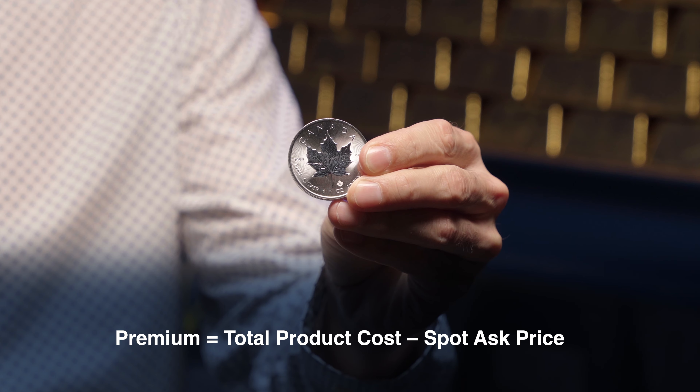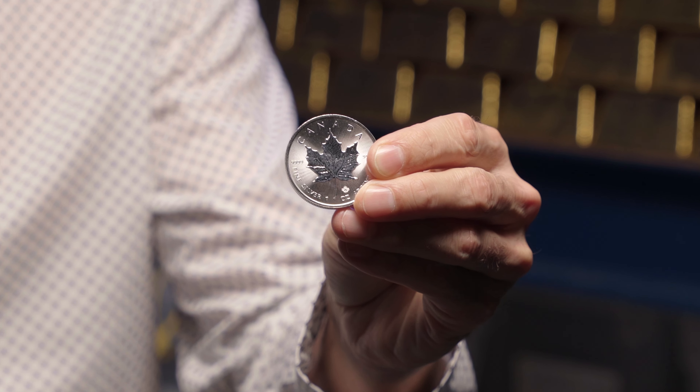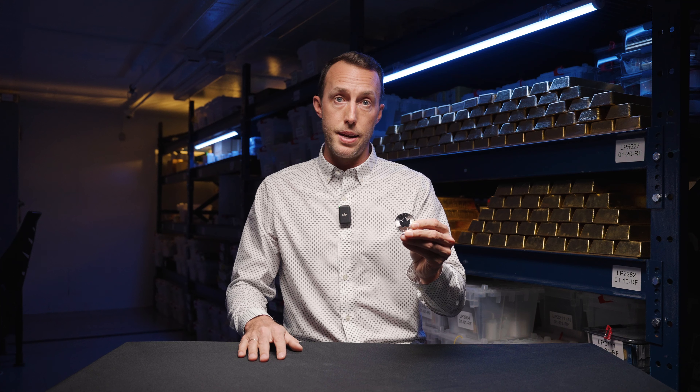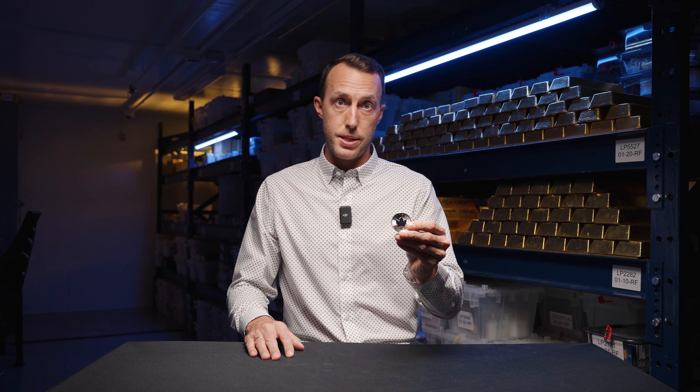So in this example, we have a one ounce silver maple leaf. And let's say the product price for this one ounce silver maple today is $30 US dollars. And let's say for the sake of our example, the spot price today is $25 US dollars. That would make the total premium for this product $5 US dollars, or $5 an ounce.